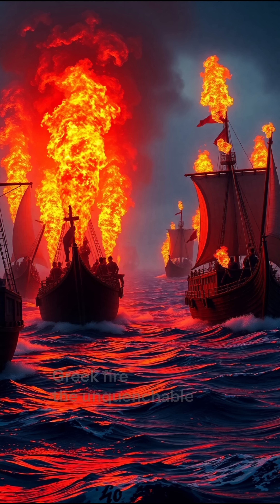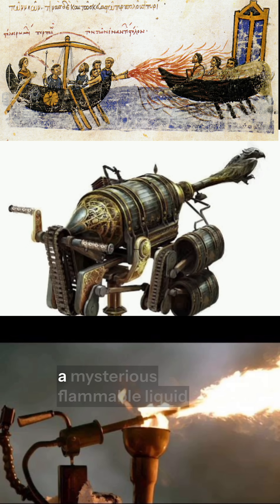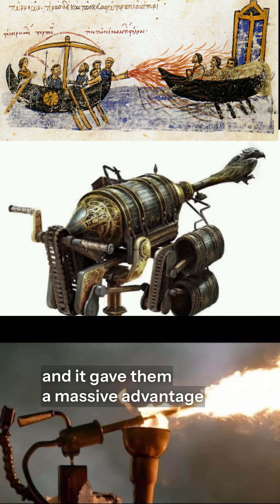Number 3: Greek Fire, the Unquenchable Weapon. The Byzantine Empire used Greek fire, a mysterious flammable liquid that could burn even on water. The exact chemical formula is still unknown, and it gave them a massive advantage in naval warfare.